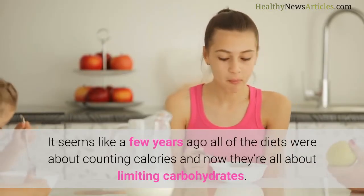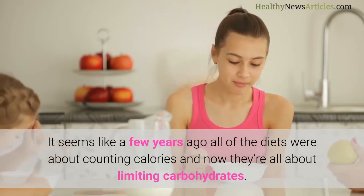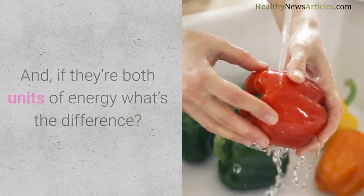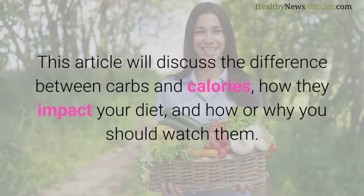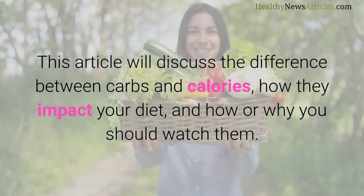It seems like a few years ago all of the diets were about counting calories, and now they're all about limiting carbohydrates. But should you limit carbs or calories? And if they're both units of energy, what's the difference? This article will discuss the difference between carbs and calories, how they impact your diet, and how or why you should watch them.